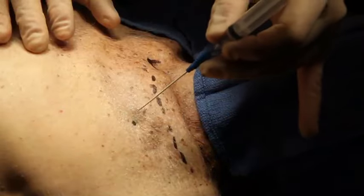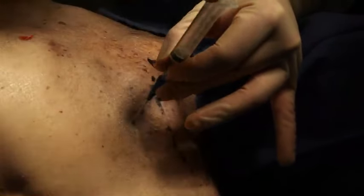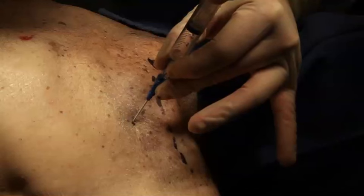An over-the-needle catheter that is at least 2 inches or 5 centimeters in length is inserted into the chest over the top of the third rib into the second intercostal space, puncturing the skin, intercostal muscles, and parietal pleura.